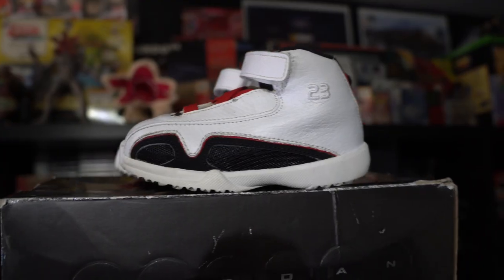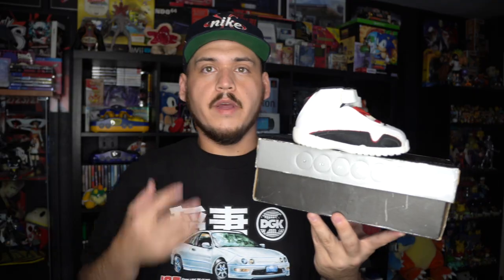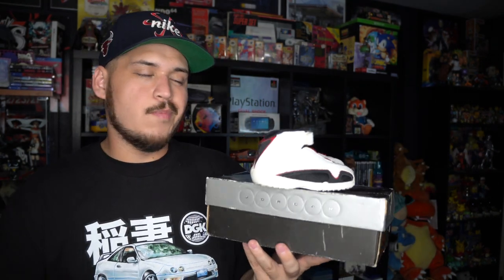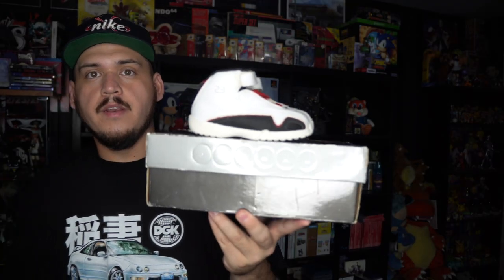Now for the shoes. First pair I picked up is a pair of OG Jordan 21s in a toddler size 6C. Some of these old toddler Jordans have some sneaky value to them, so I grabbed these for $15. They're actually still very clean and have the OG box with them. The 21s is a shoe that doesn't really get much love — people only really care about the all-red pair, and even those don't get much attention anymore. But cool colorway in my opinion.